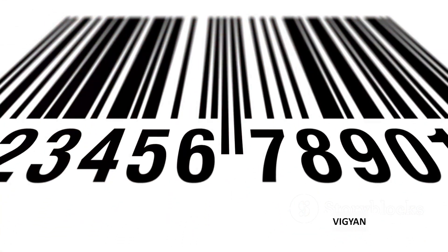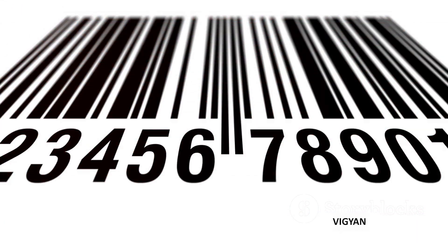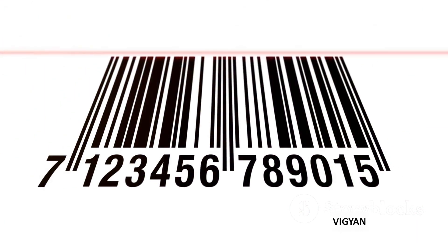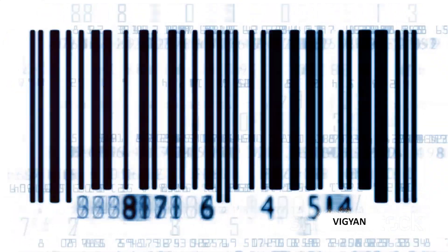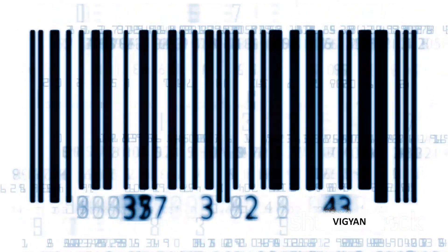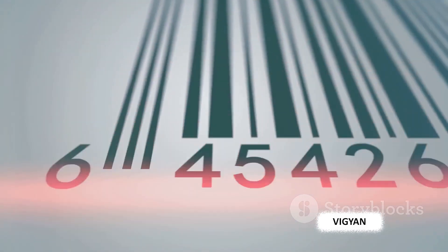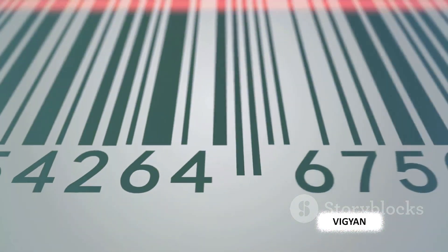How does this translation from black and white lines to numbers occur? It's all about the pattern. In a typical barcode, the pattern of lines and spaces is divided into seven units. Each unit can be either a black line or a white space. The combination of these units corresponds to a number from zero to nine. Once the barcode scanner has read and decoded the barcode, the numbers are sent to a computer system. This system then matches the numbers to a database of products, pulling up all the relevant information like price, product name, and inventory count.